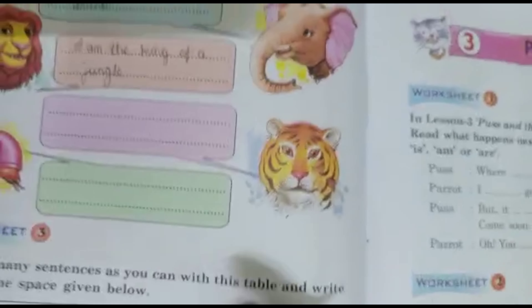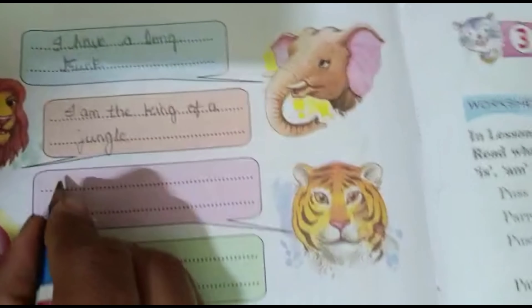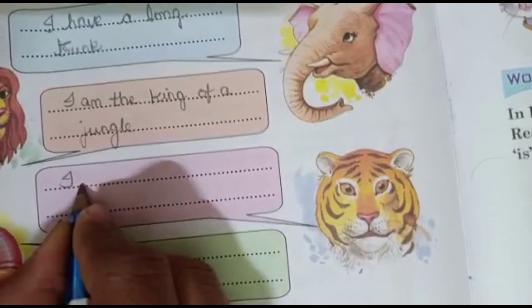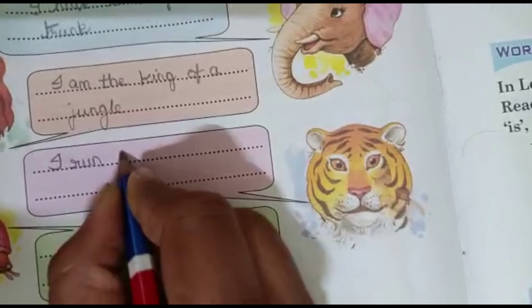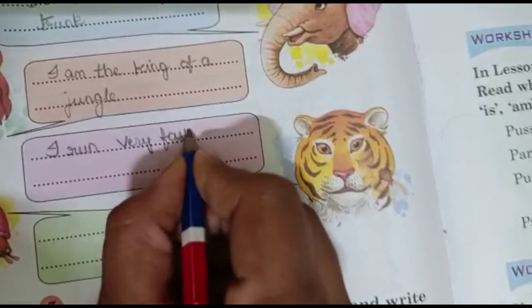Next one is Tiger. The answer: I run very fast. Tiger runs very fast.